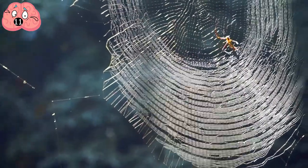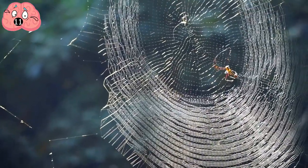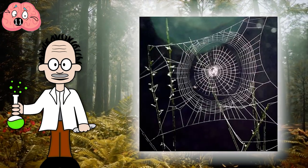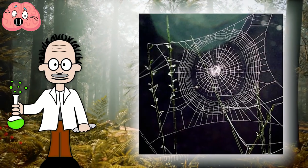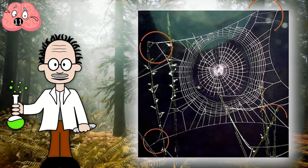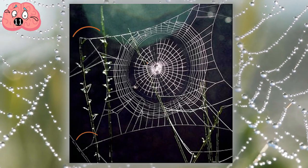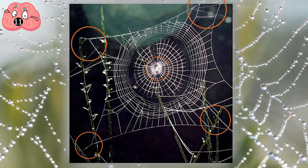Number 11: Spider Webs. Webs in your home might inspire you to invent a new way of running from the room screaming, but they also inspired some scientists to make a super-strong adhesive. Researchers noticed that the anchor points of spiders' webs, where the web attached to something like a wall or a tree limb, were extremely strong. After studying the matter further, they realized the spider's silk was woven in a particular geometric pattern at the anchor points, lending to its strength.